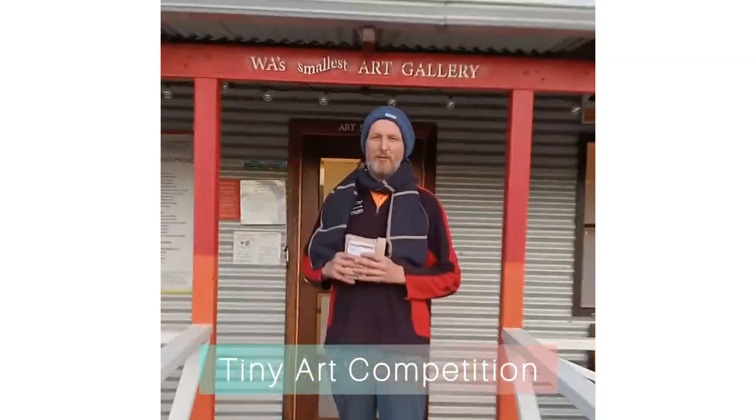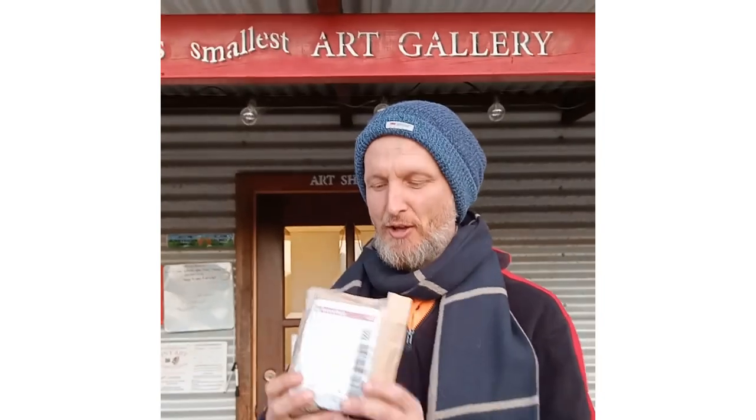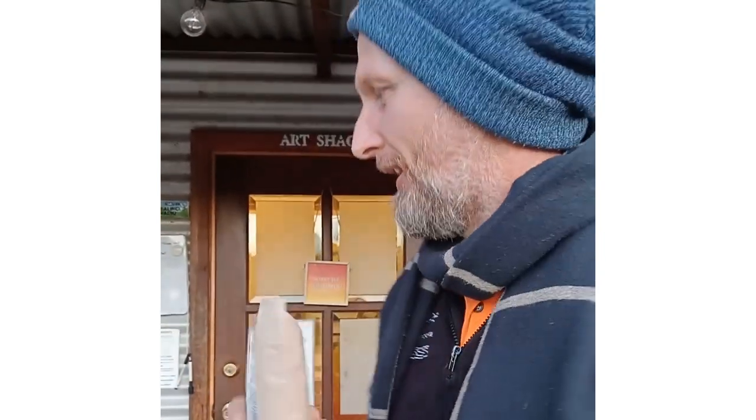Good afternoon Castle people. We're here at WA Smalls Art Gallery in the afternoon. We have our first miniature art, that's right from Manchinot. Quite excited, so I'm just about to open it up and see what's inside.